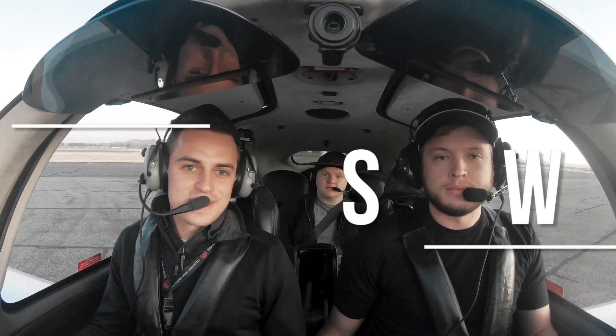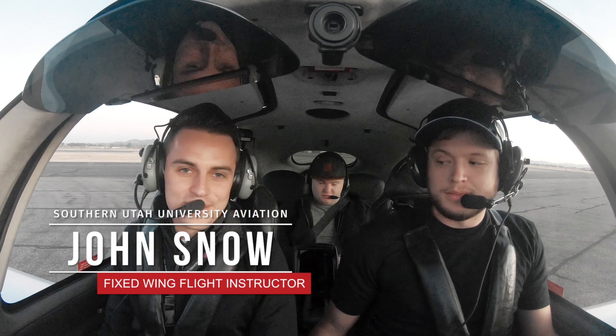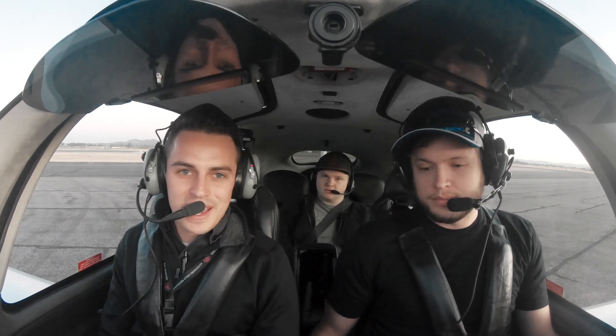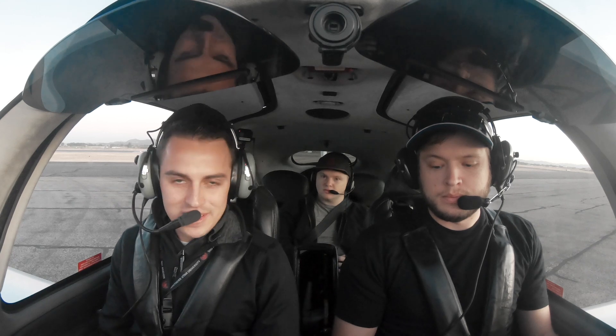What's up guys? This is Jon Snow. We've got Nick here and we've got Logan in the back. We're going to be doing some emergency procedures today, so we're super excited to show you guys. We're happy you guys are on the flight. Now here at SUU, we never expect an emergency to happen. We don't want something like that to happen to us, but we always want to be prepared for it — that's how we train for it every day. So let's go ahead and get going.